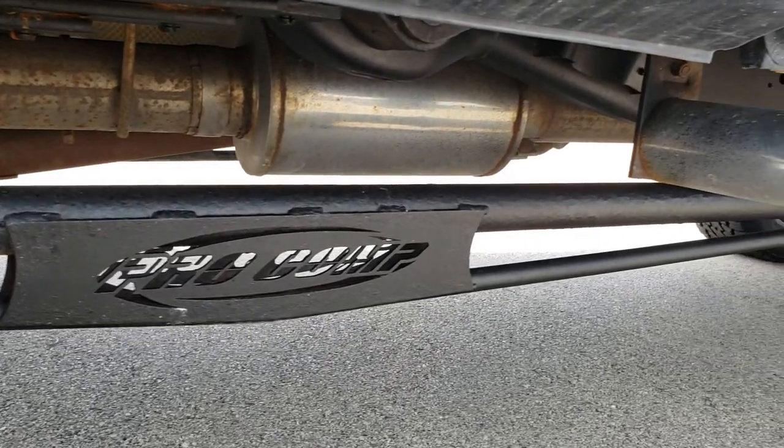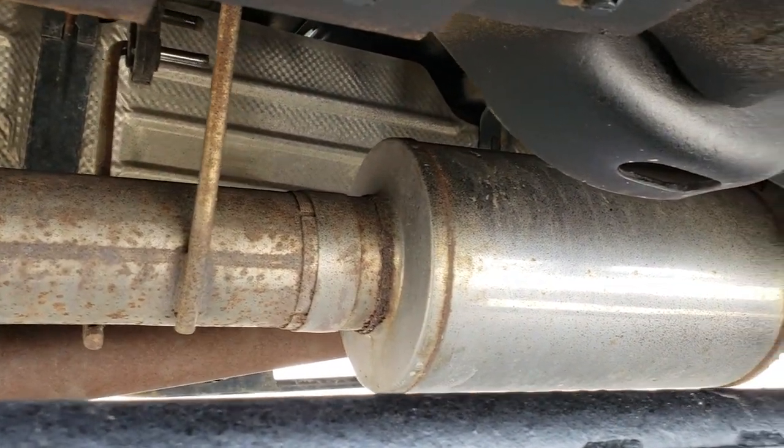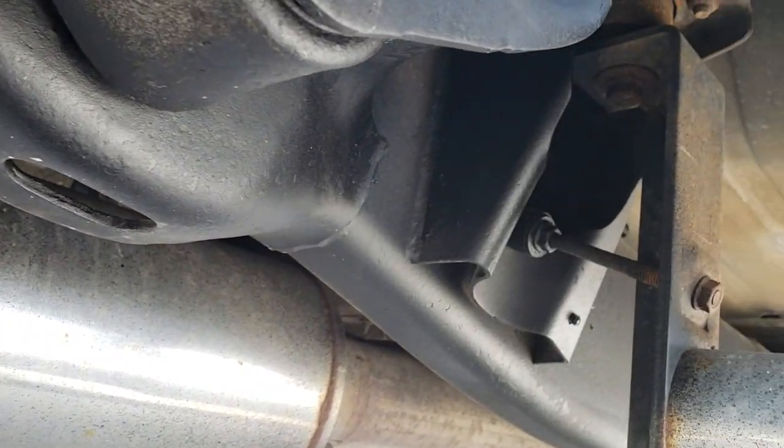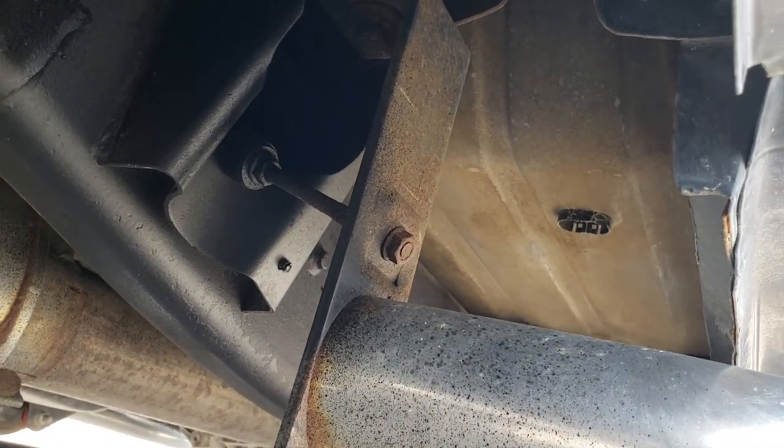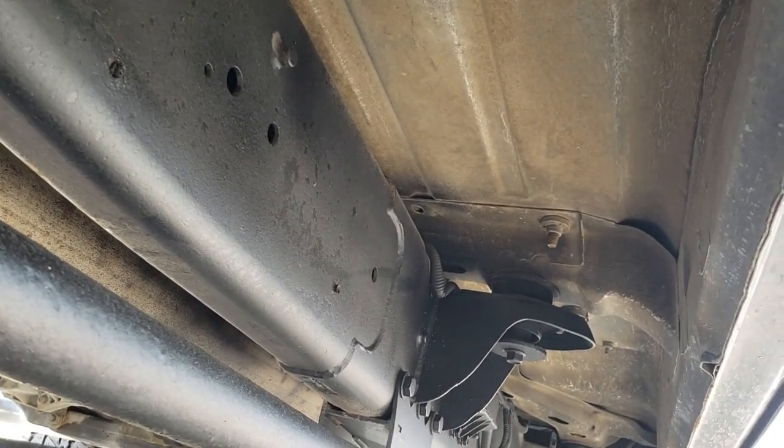It has the Pro Comp suspension lift and an MBRP exhaust. The frame and underbody is very clean on this truck — looks like that all the way underneath.